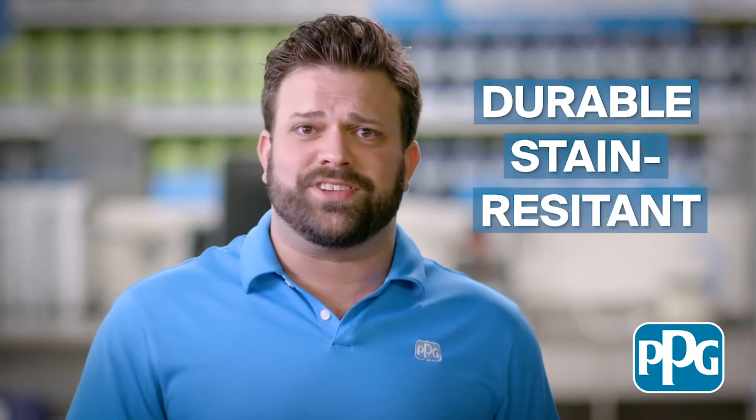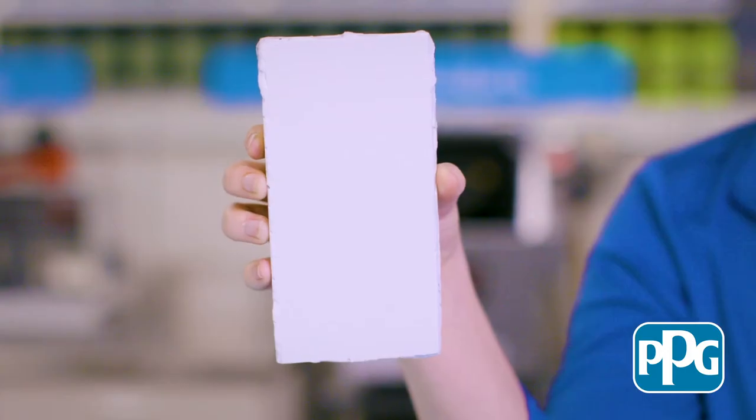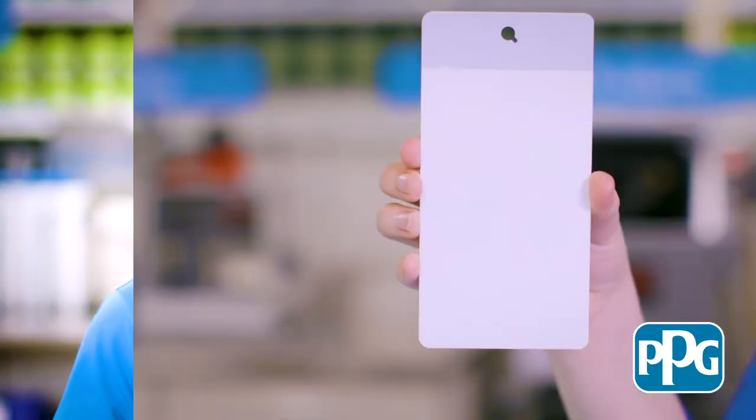Aquapon WBEP's durable and stain-resistant finish protects both floor and vertical surfaces such as concrete, metal, and drywall. Look at the finish achieved on this wide variety of substrates.